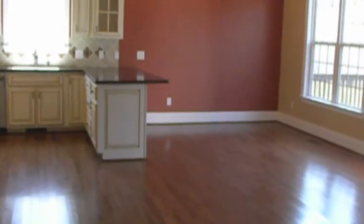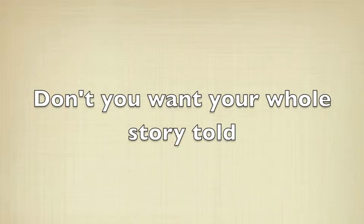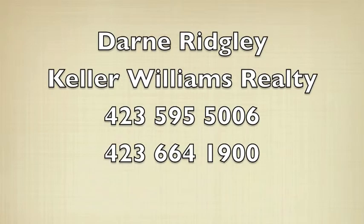So if you decided that you wanted to sell your home, wouldn't you want the whole story told? To find out more about how we would sell your home, give us a call.